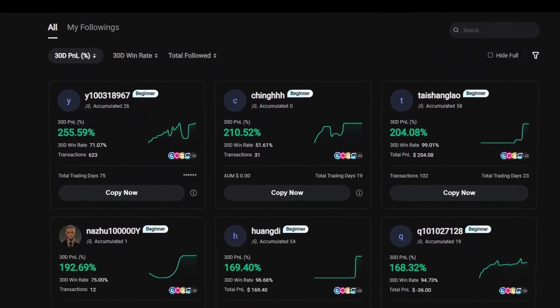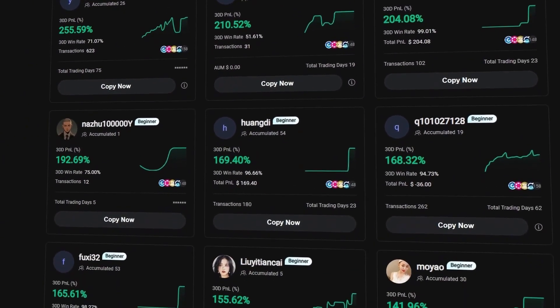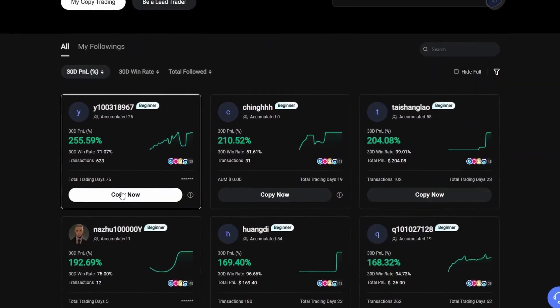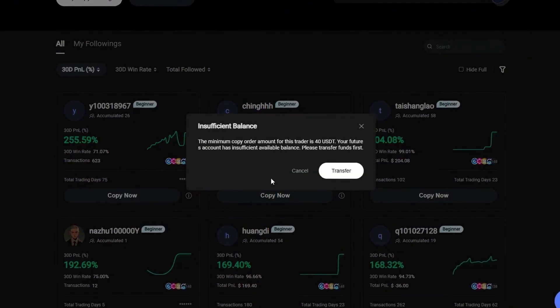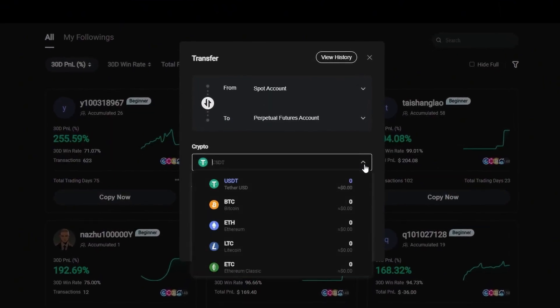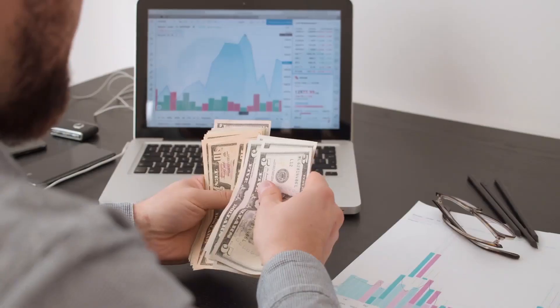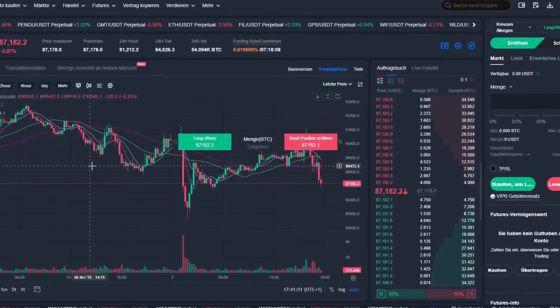Copy trading is where you follow the trades of successful traders and copy their transactions — your trades are repeated with exactly the same positions. Some traders go slowly but surely, growing steadily month by month. By copying their trades, your balance grows constantly and you can earn money together with them.